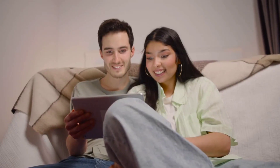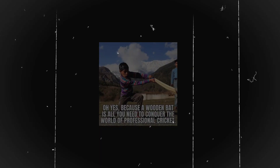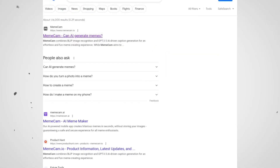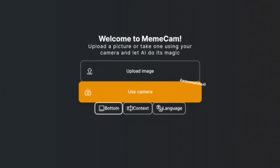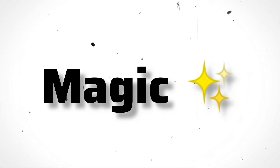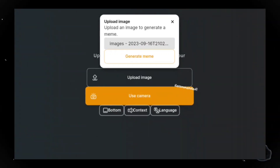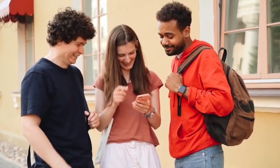Let's dive into the exciting world of memes with tool number four: MemeCam. You've all probably had a good laugh scrolling through hilarious memes on social media. MemeCam is the AI tool that can turn any ordinary photo into a meme with just one click. Head over to memecam.io. You'll see three sub-options beneath the upload image and use camera buttons. In the first box, set the text for your meme. In the second box, type the main keyword that defines your meme's essence — I'll go with cricket for this example. In the third box, choose your preferred language. You can either use your camera for live-action meme making or upload a photo. Just like that, your meme is born. Download it and share it with your friends, bringing smiles and laughter to everyone's faces.